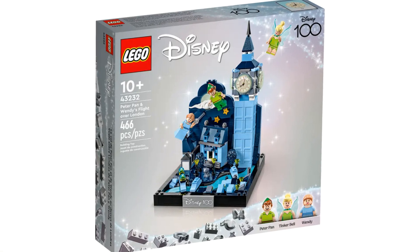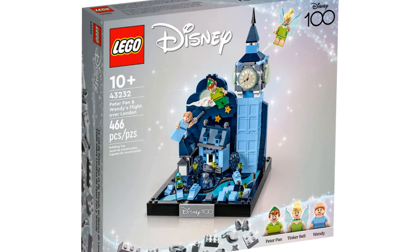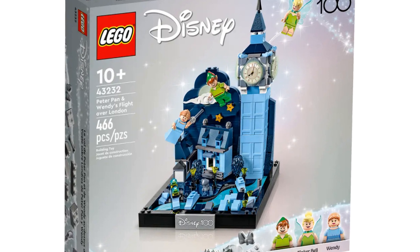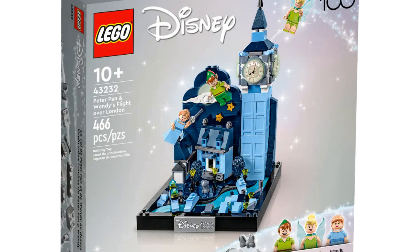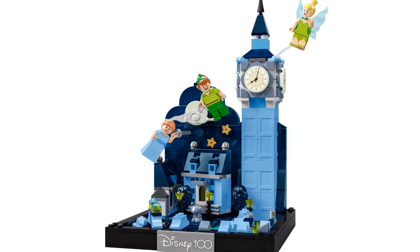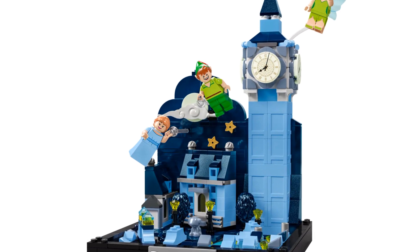LEGO have recently announced this upcoming set named Peter Pan and Wendy's Flight over London. It will be released on the 1st of September 2023. The set has an item number of 43232 and has 466 pieces. This diorama showcases the scene from Peter Pan where Peter, Tink, and Wendy fly over London on their journey to Neverland.